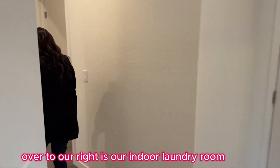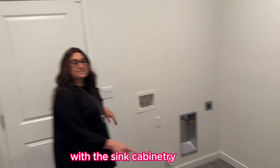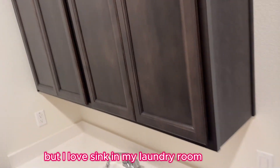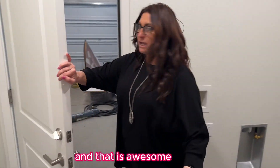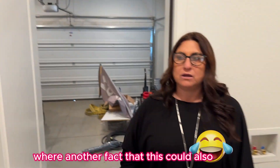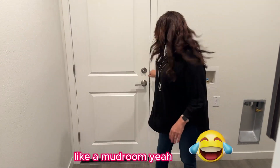Over to our right is our indoor laundry room with the sink cabinetry. I love a sink in my laundry room. And right off the laundry room is your two-car garage — that's also awesome as a take-your-shoes-off area, like a mudroom.